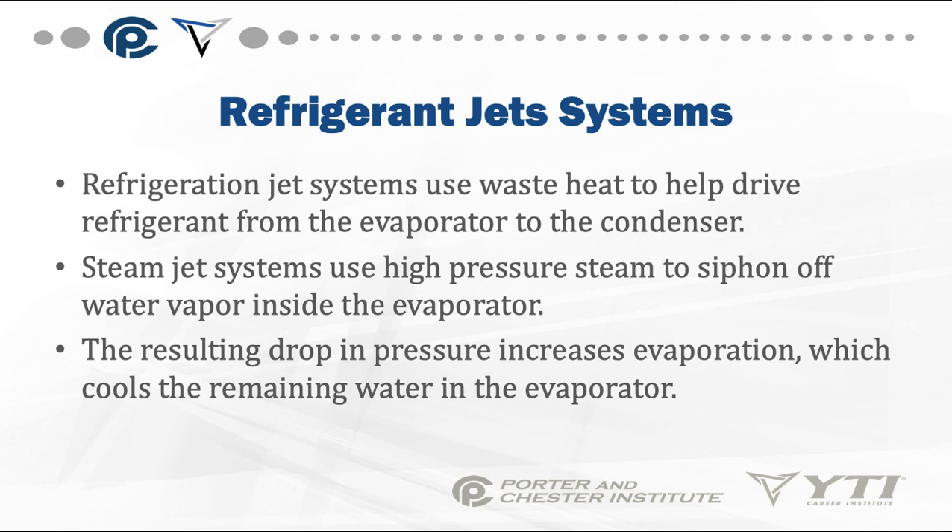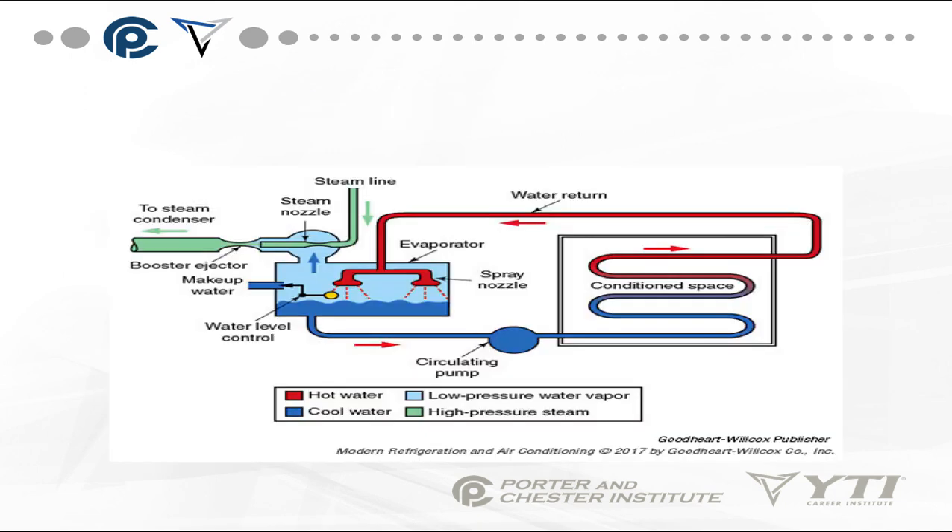Refrigerant jet systems use waste heat to help drive refrigerant from the evaporator to the condenser. Steam jet systems use high pressure steam to siphon off water vapor inside the evaporator. The resulting drop in pressure increases evaporation, which cools the remaining water in the evaporator. Essentially it's a chiller, but without conventional compressors — you just need a steam source.